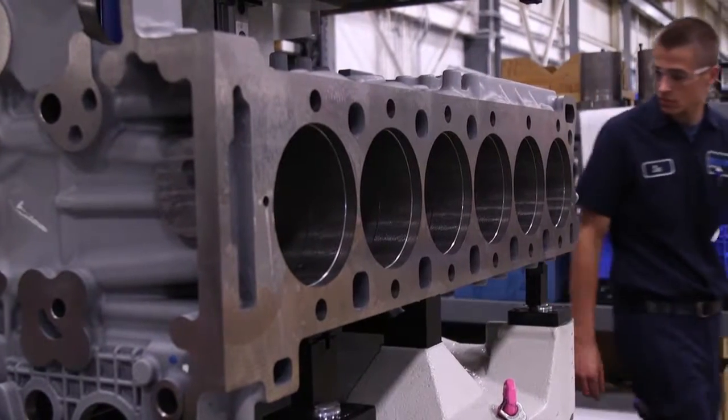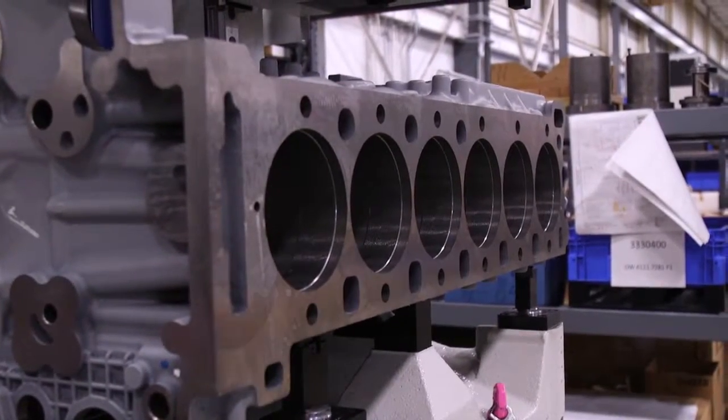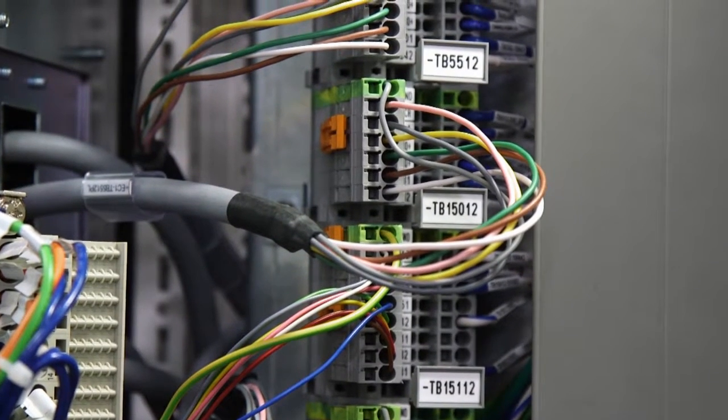A lot of the machines we get come in large pieces and we're able to just bolt them together, wire them together and use them. When I first started here, something that really caught my attention was just the sheer scale and size of what we work on.